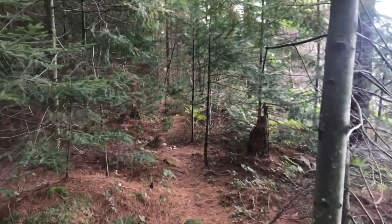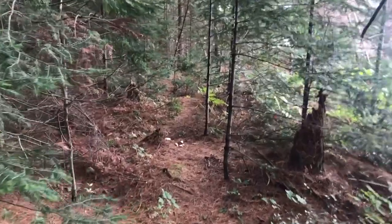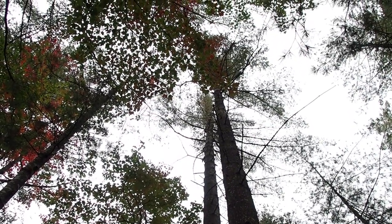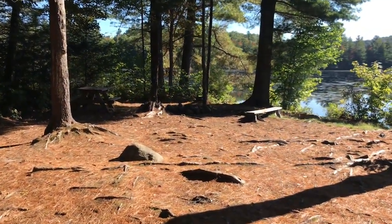There isn't a privy at this site, but there is a herd path along the shore that leads around to Campsite 30 where there is a privy. Along the way you will come into a stand of white pines — some of them are very impressive. Campsite 30 in the sunlight.